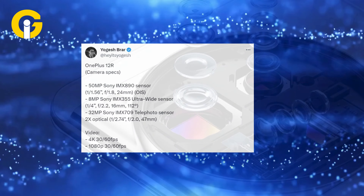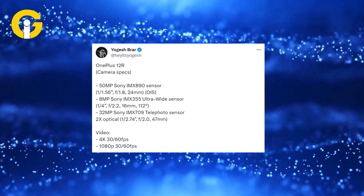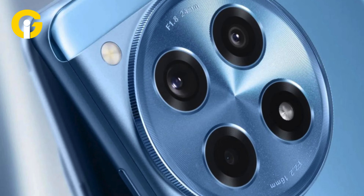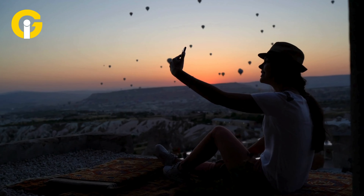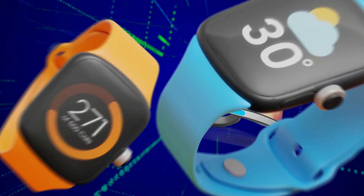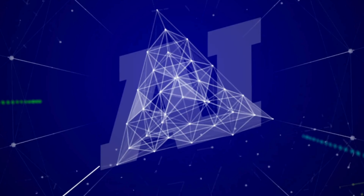In terms of security features, the OnePlus 12R includes an in-display fingerprint scanner. For photography enthusiasts, the smartphone sports a quad-camera setup consisting of a 50MP primary sensor with optical image stabilization and an 8MP ultrawide lens, a 2MP macro lens.